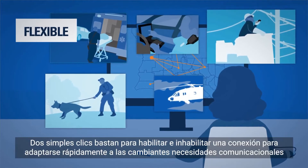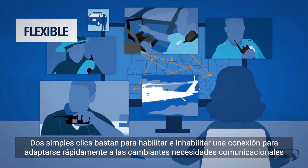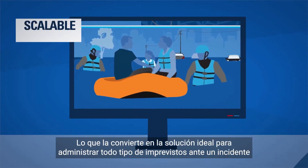Flexible — connections are set up and torn down fast in two clicks, not two weeks, to keep up with rapidly changing communication needs, making it an ideal solution to manage the unpredictable as incidents evolve.